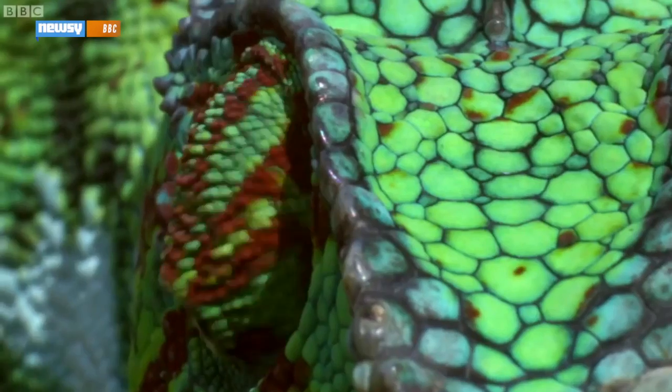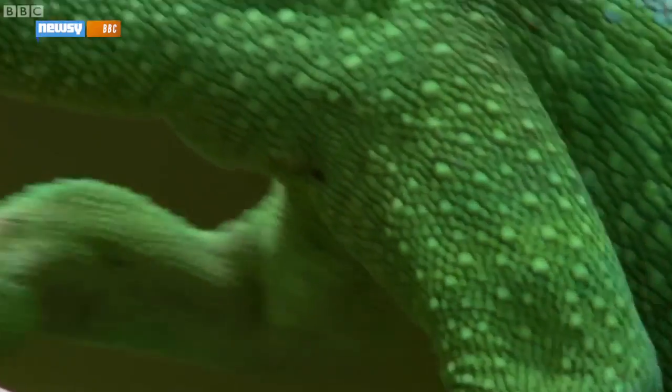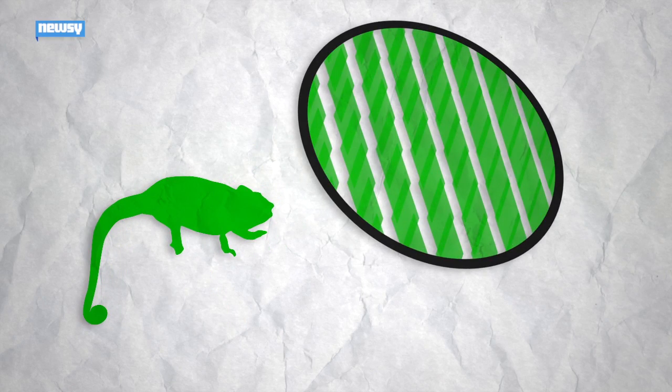New research on panther chameleons shows a layer of microscopic nanocrystals in the chameleon's skin alter the way light reflects off the lizard, which allows it to change color. It all hinges on the distribution of those nanocrystals.